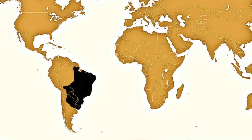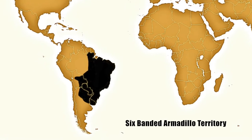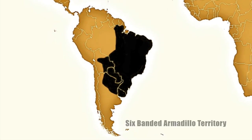All armadillos come from Latin America. There is one species, the nine-banded armadillo, that has been seen in the United States.